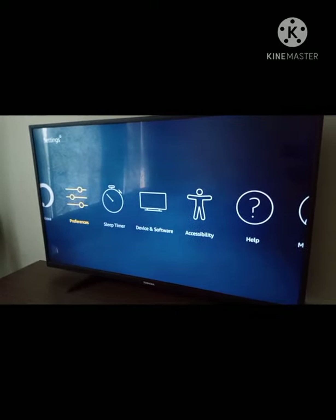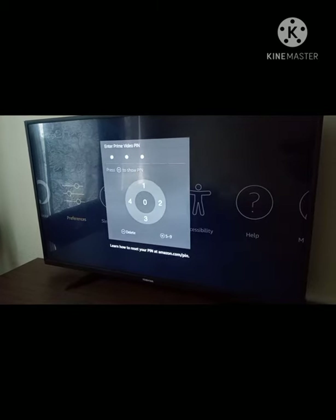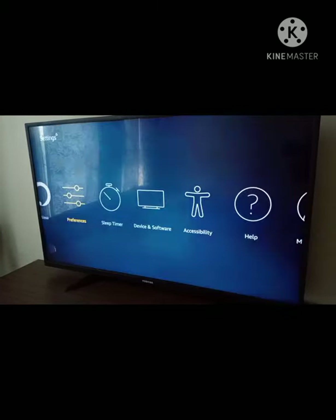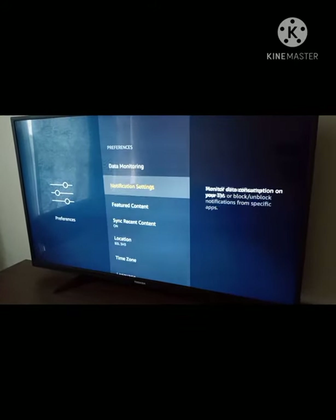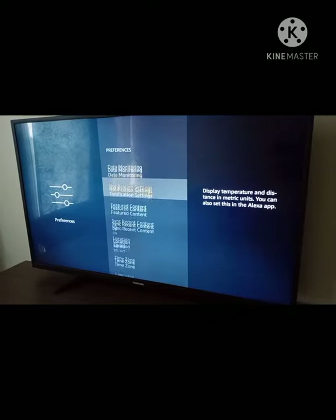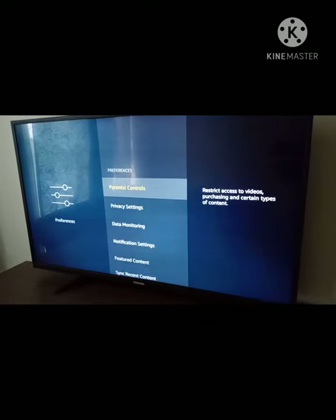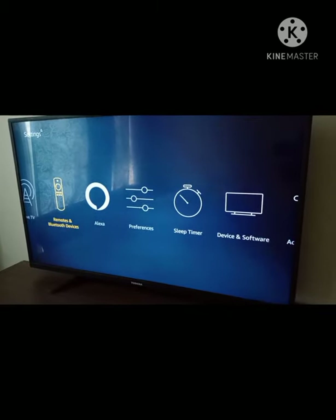Let's look at some apps in detail. Under Preferences, you can set your location and set up parental controls if you want to restrict some of the content on the TV. It also has Alexa.